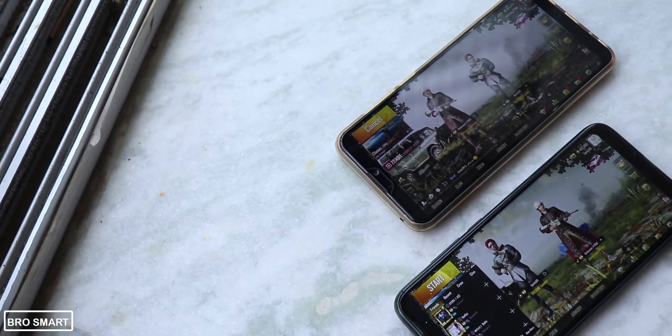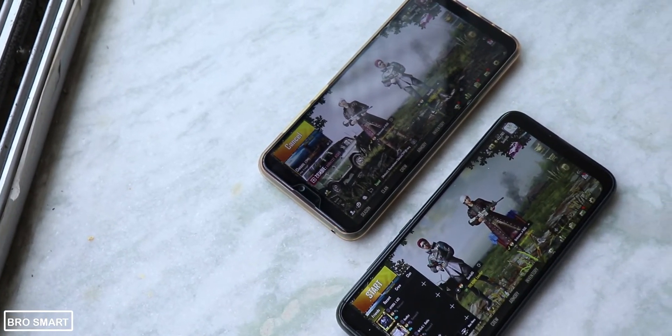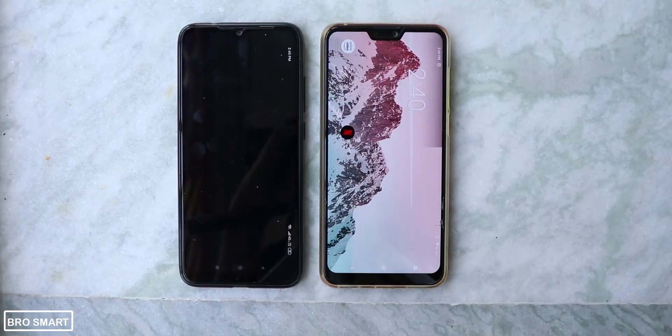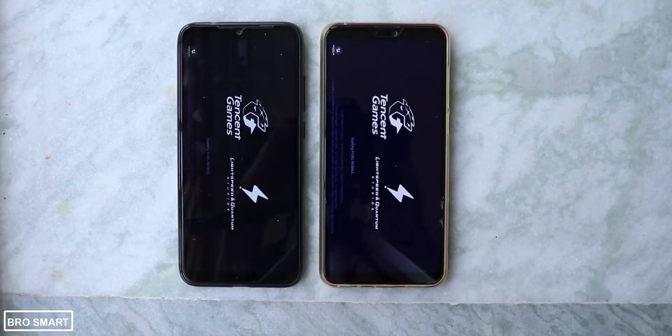Now for the king of Android games — PUBG Mobile. PUBG Mobile starts and loads much faster on the Redmi Note 7 compared to the Zenfone Max Pro M2.